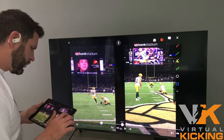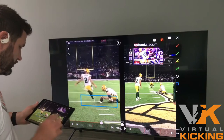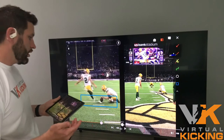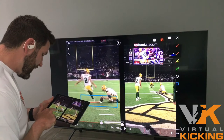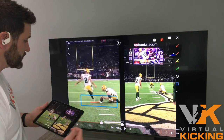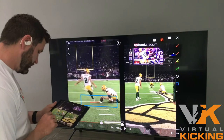Secondly, notice where his plant foot is in relationship to the ball. It's in front of the ball. Most people kicking off the ground will keep their heel even with the ball, but the ball is right here on the back of that yard line and his heel is in front of it. He has such tremendous leg speed that he can plant further up and come down on that ball.